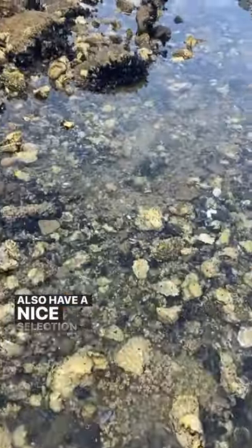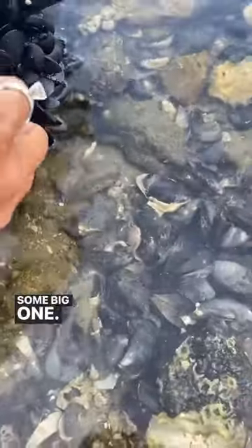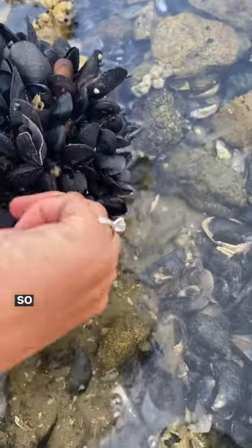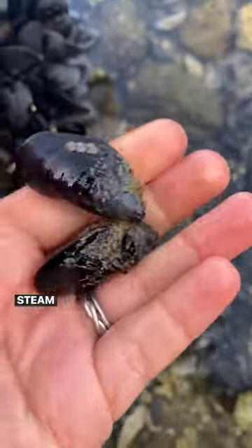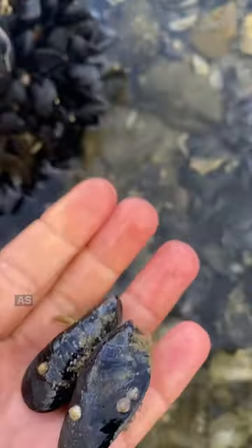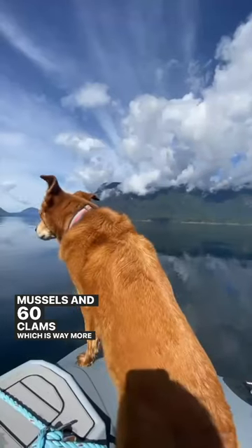We also have a nice selection of mussels — some big ones, bigger ones over here. So we will also collect some of these, bring them home, steam them up, and eat them. As per Canada's regulations, we are allowed to collect 75 mussels and 60 clams, which is way more than enough for dinner.